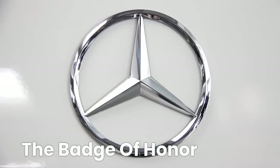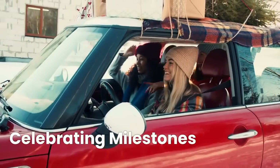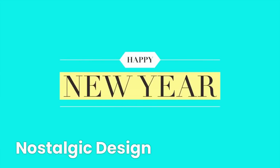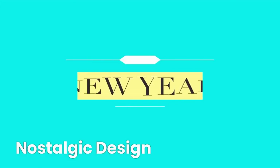Think of it as a badge of honor, literally. Owners of high-mileage Mercedes-Benz cars are now being rewarded with retro badges that hearken back to the classics. These badges celebrate the incredible journey your car has taken, turning every mile into a story and every journey into a memory. The badges feature nostalgic designs that pay homage to Mercedes-Benz's iconic logos from the past, adding a touch of vintage charm to your modern ride.